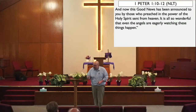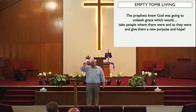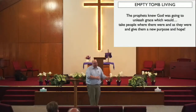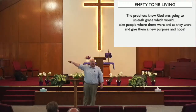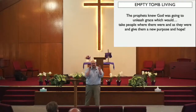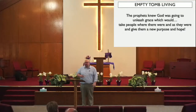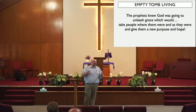Through His grace, which the prophets prophesied about, this grace was unleashed that would take people from where they were and take them as they were — with their cracks, with their dirt, with their history, whatever was in their past. It was God's grace that would give them a new destiny and a new hope. The prophets knew it, they spoke about it, the angels had heard about it, and now they're eager to see it happening. It was kicked off with the ransom that was paid on the cross. It began when the kingdom was revealed through the empty tomb of Jesus Christ.